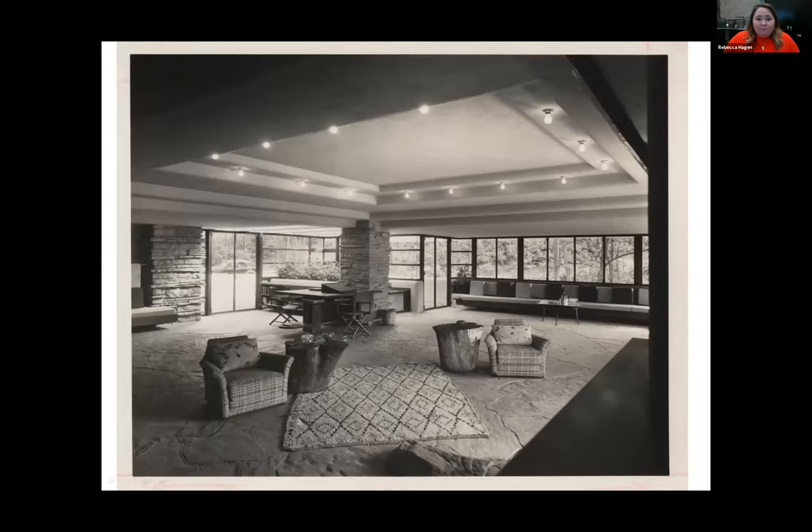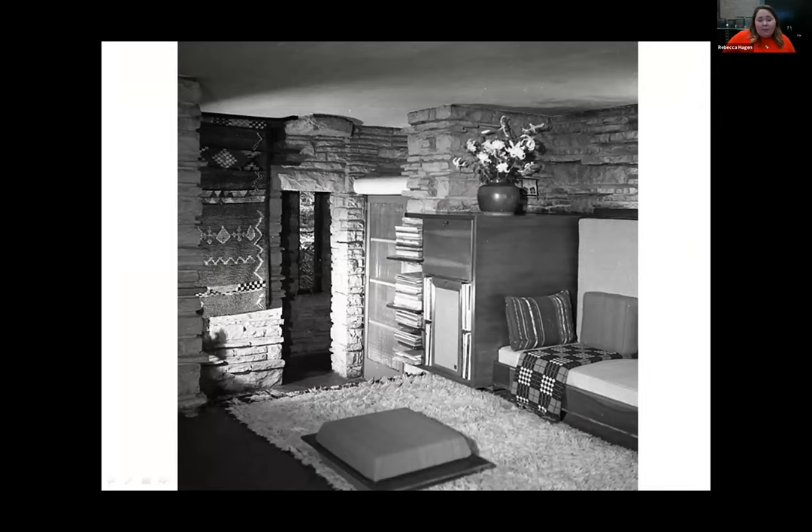It must be pretty early on because it's pretty sparsely furnished. You can see that the light screen and the ceiling is not yet there. A lot of the Frank Lloyd Wright designed furniture hasn't been installed yet — the tables and the low seating. But we do see a lot of basic furniture, oriented around the fireplace, the hearth of the living room. One of the first objects brought into the house is this beautiful Berber rug, made by the Benia Rain tribe in the Middle Atlas region of Morocco.